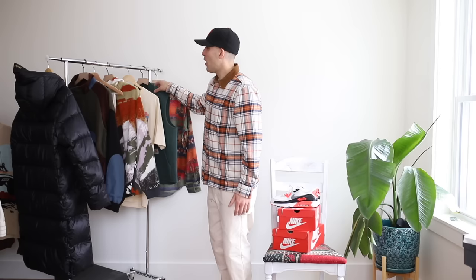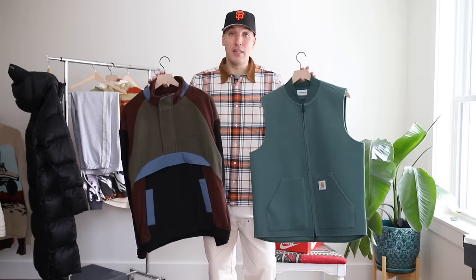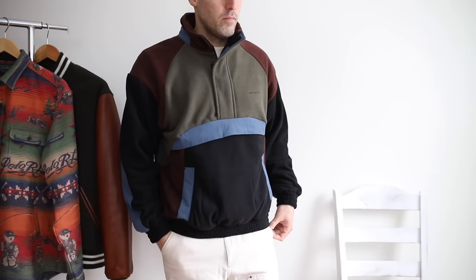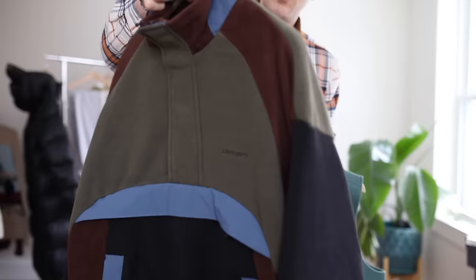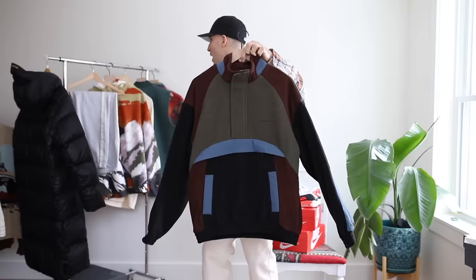Back into some apparel — Carhartt Work in Progress. Two favorites: first, the Car Luxe Vest, which I wish I got sooner. It's lightweight, almost like sweatpant material. Then there's a quarter-zip track jacket with a nice color combo — light blue, moss, and burgundy with a little black throughout. This is Carhartt Work in Progress, not standard Carhartt. This combo is going to be perfect. I might throw this on as soon as some of this snow melts.